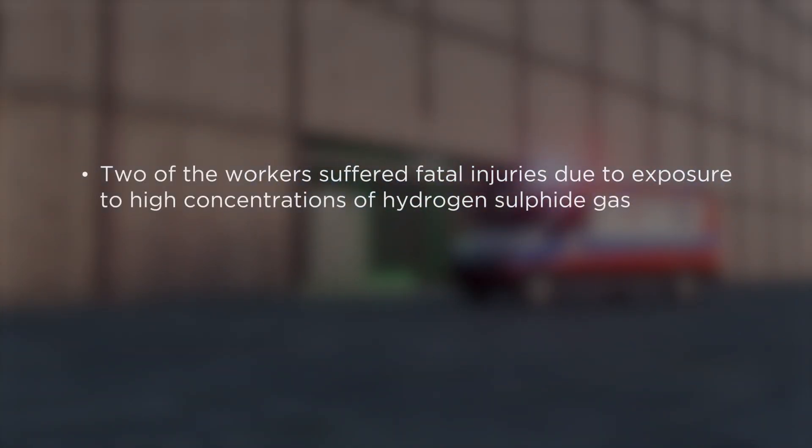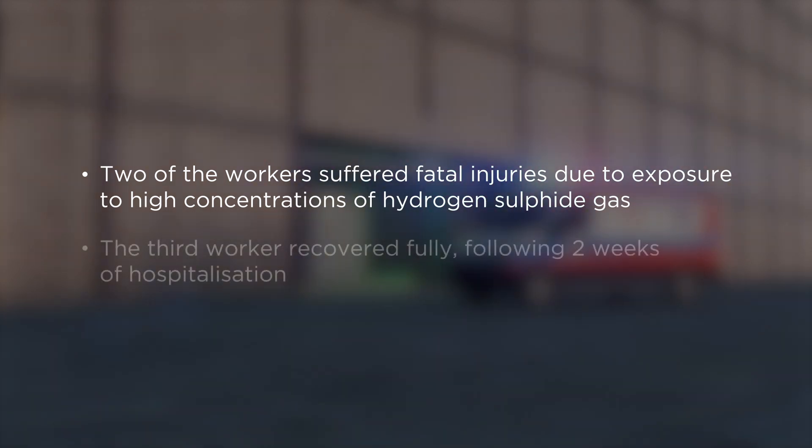Two of the workers suffered fatal injuries due to exposure to high concentrations of hydrogen sulphide gas. The third worker recovered fully following two weeks of hospitalisation.